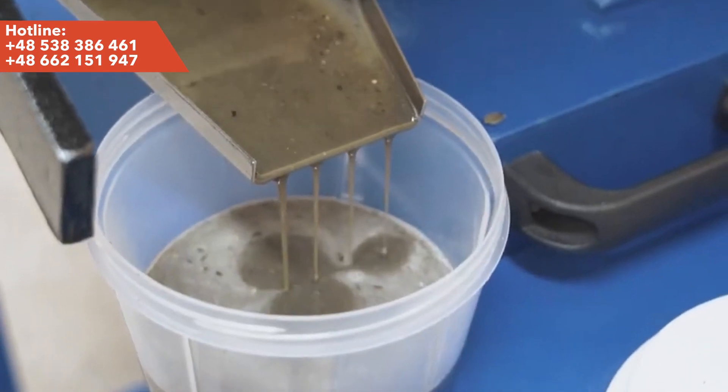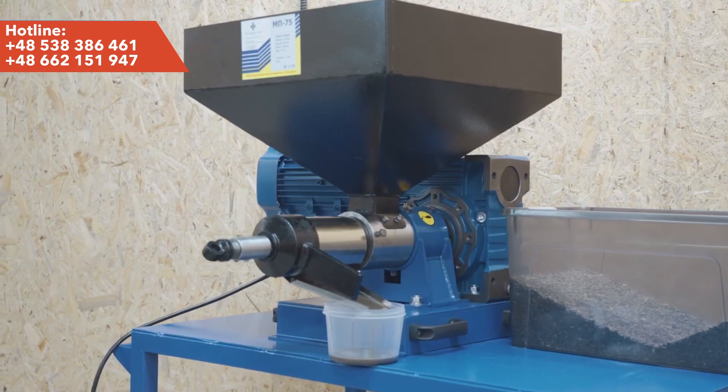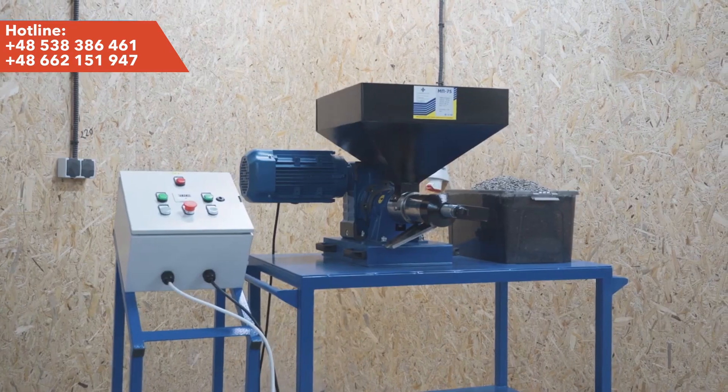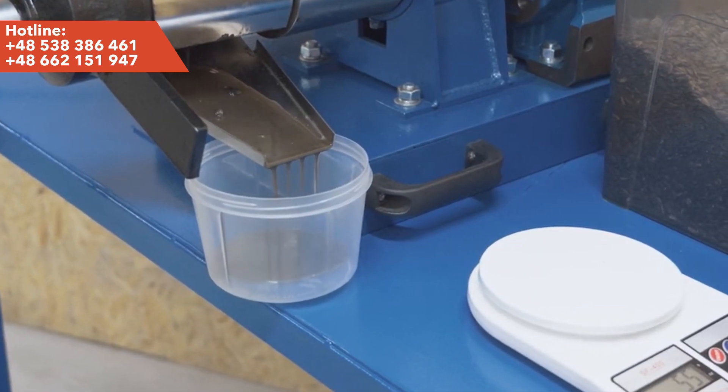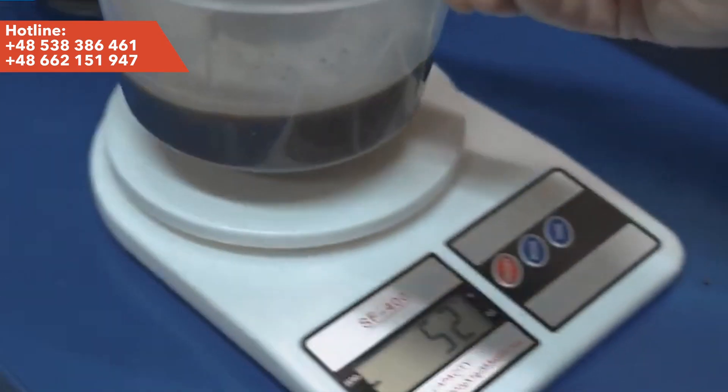The new model of the oil press is characterized by the ability to process up to 50 kilograms of raw material per hour, which allows obtaining up to 16 liters of oil. Of course, it depends on the type of raw material and its oiliness.